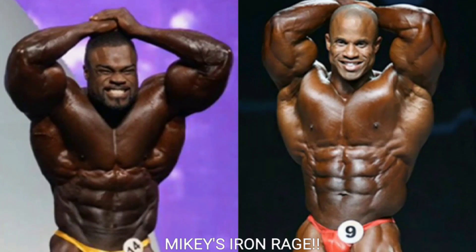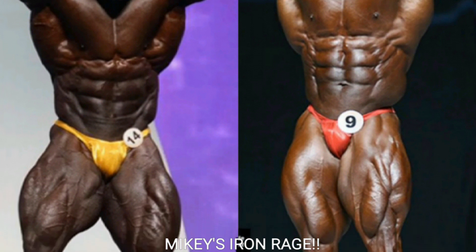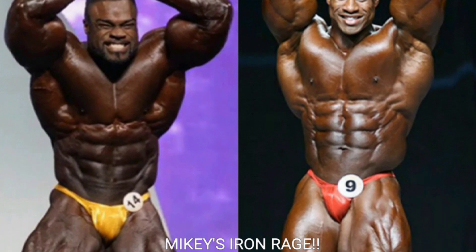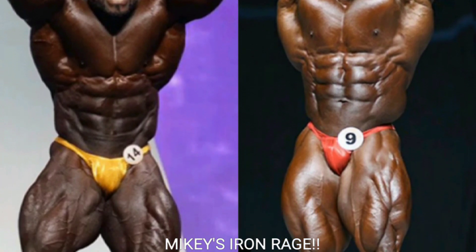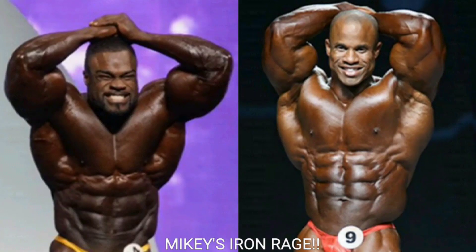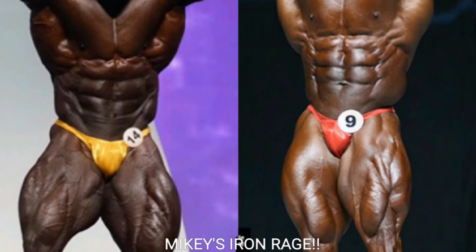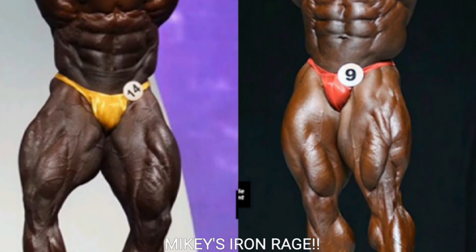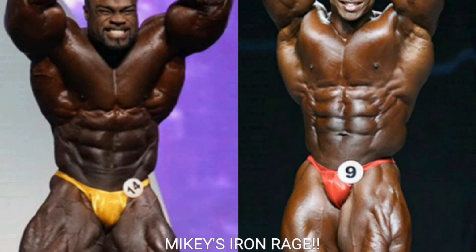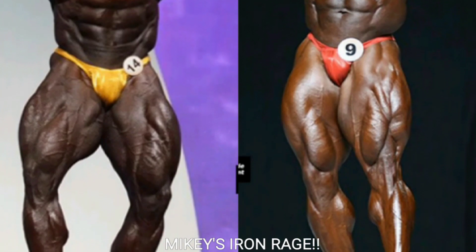Now we've got the ab and thigh. For some reason, Brandon Curry's abs look a little sloppy in this pose — he looked so much better at the Arnold Classic. That's because he wasn't 255 pounds there; he was like 244. He looks so much better in the 240s. Victor Martinez is going to get the point — Victor has a sick ab and thigh pose, great quads and great midsection.